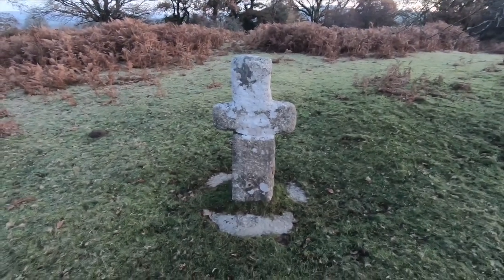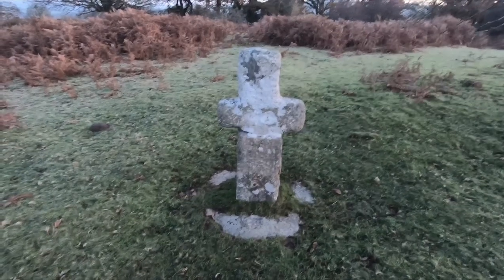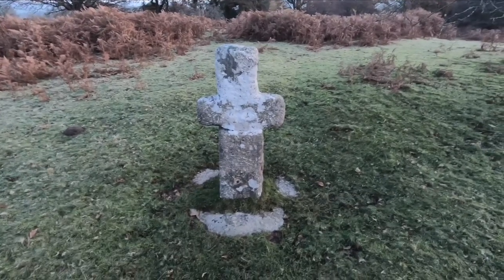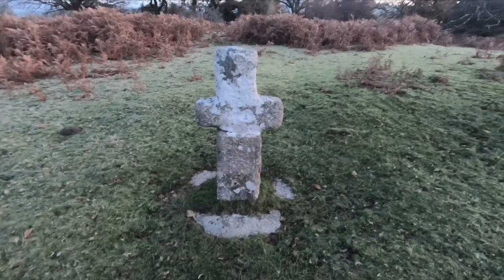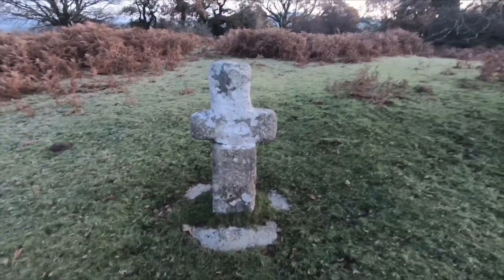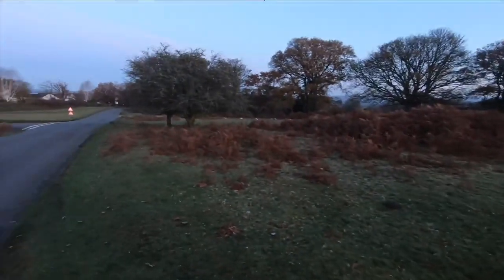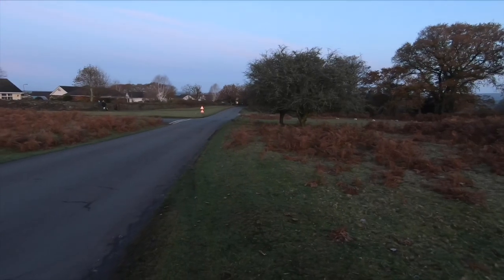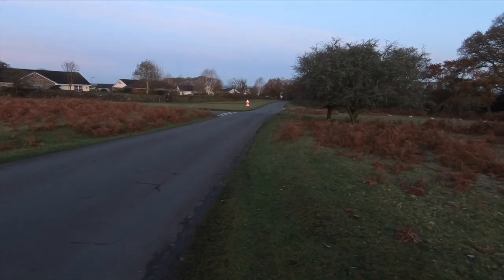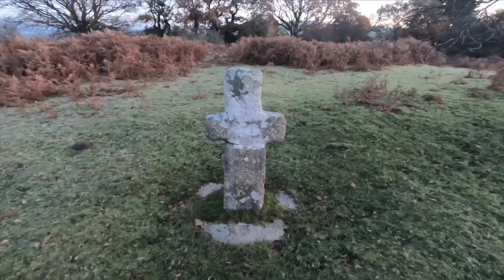One main feature of Dartmoor are these granite crosses. These have been installed over the centuries — some of them could be over a thousand years old and some could have been put in by the Victorians. This is Whitchurch Down Cross, just outside Tavistock. Records say it was put in around 1310, so when people were traveling to and from Tavistock this would have been the first or last cross they would have seen. A thousand years ago this would have been just a muddy track. This is the first of several granite crosses I'm going to see on my walk.